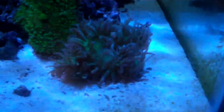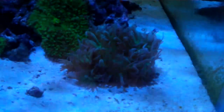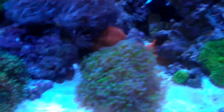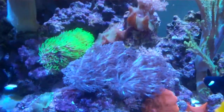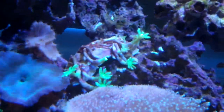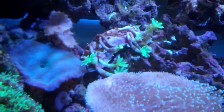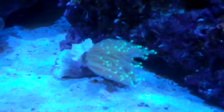I got this Duncan a couple months ago — it's gone from five heads to nine now — so it seems to be doing pretty well. Frogspawn, fuzzy mushrooms, everything seems to be doing well. I picked up these green globe polyps the other day; I've been waiting for some of those for a long time. They look pretty sweet, I like them. And I also picked up this torch — I got a good deal on that one. It's just one head, but that's okay.